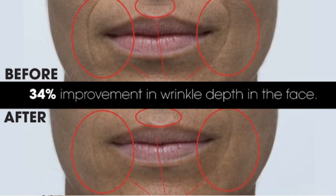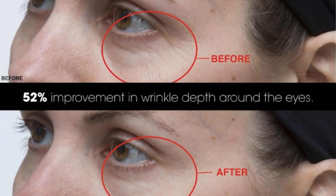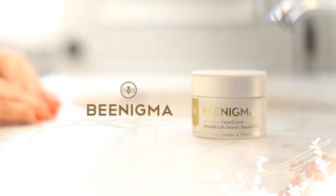Benigma claims they have run some extensive research studies. In their research studies, they claim that participants reported Benigma reduced wrinkle depth of the face by 34%. Benigma reduced wrinkle depth around the eyes by 52%. 95% of participants reported that their skin appears more youthful. And 90% reported the appearance of fine lines and wrinkles were reduced. A whopping 85% reported that their skin seems lifted. Wow — are those some amazing claims!